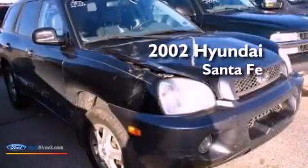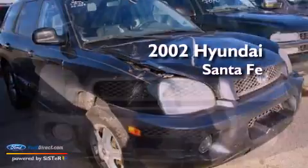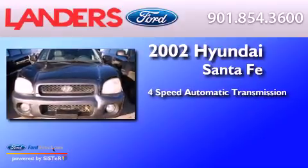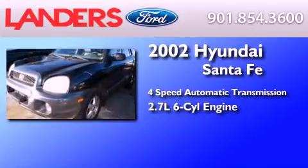This is a 2002 Hyundai Santa Fe. This crossover has an automatic transmission and a 2.7-liter V6.